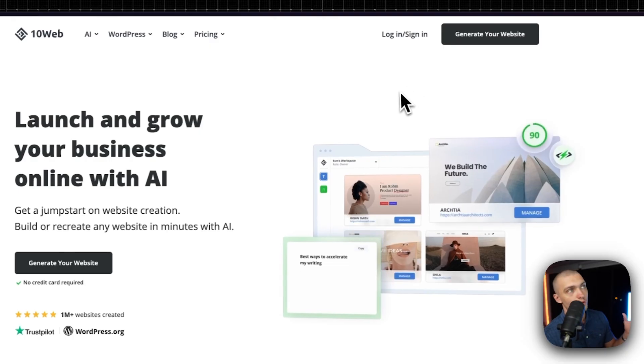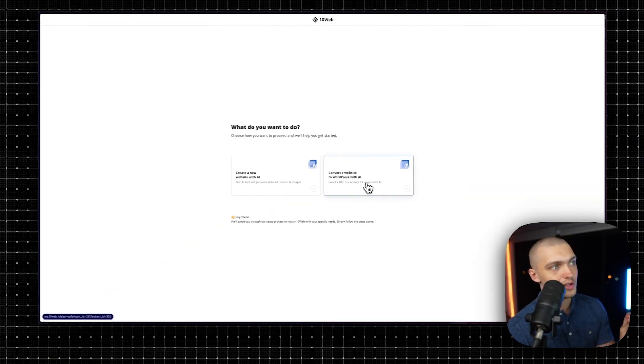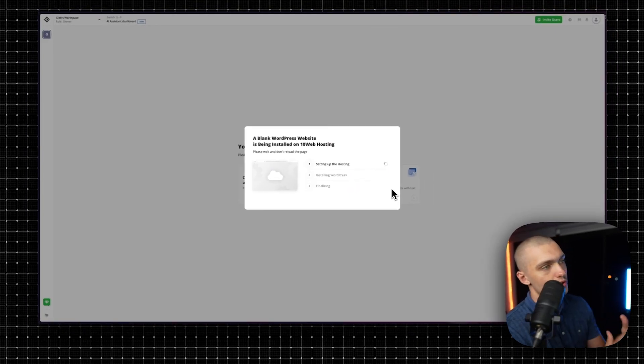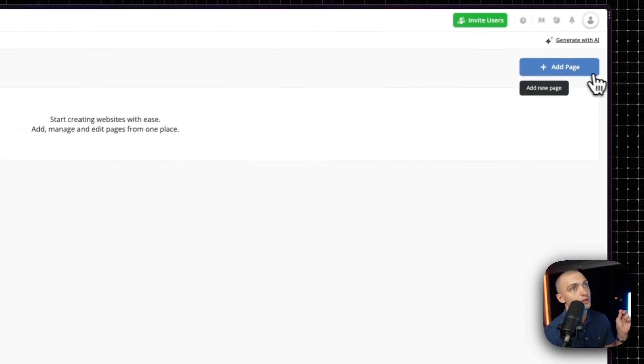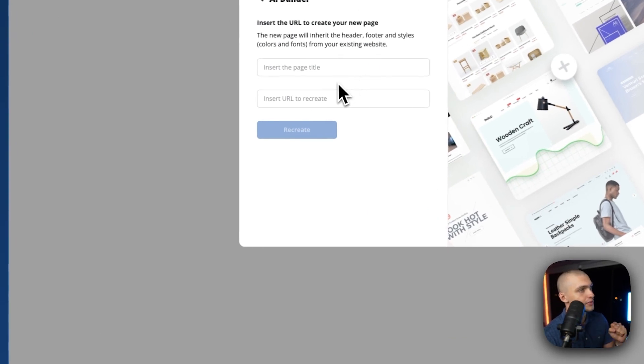Now we go to 10Web, which has one of the craziest AI tools I've ever seen. If you go to 10Web and click on Generate Your Website, you can actually choose the option to convert a website to WordPress with AI — meaning you can find another website, put in the URL, and then generate a website from that which you can then edit. It'll ask you to sign up, and once you sign up, you can give it more details and proceed to generate the website. Once you've created the website, you can go to Add Page, click on AI Recreation, and enter the URL of a website you like. Quick disclaimer: only use this for inspiration or to speed up your workflow — I'm not liable for any copyright damage you cause.